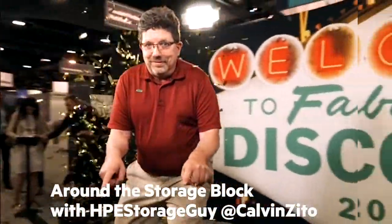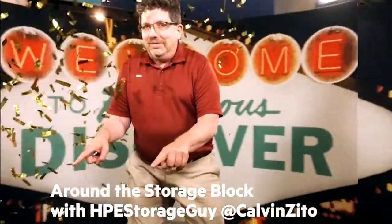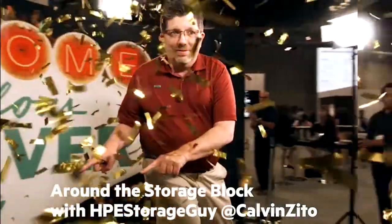Welcome to the Hewlett Packard Enterprise Around the Storage Block video blog. I'm your host, HPE Storage Guy Calvin Zito. At HPE Discover in Madrid, we've had a ton of announcements here. One of the things I definitely wanted to cover was a new Apollo server. I've got Chuck with me. Chuck, why don't you introduce yourself? Hi, everyone. My name is Chuck Fenn. I'm the Worldwide Product Manager for Apollo 4200.